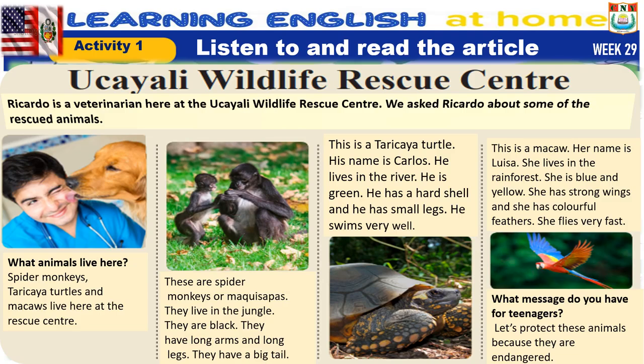Ukayali Wildlife Rescue Center. Ricardo is a veterinarian here at the Ukayali Wildlife Rescue Center. We asked Ricardo about some of the rescued animals.